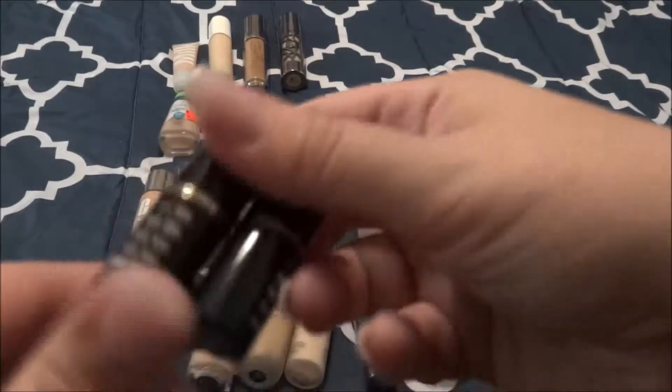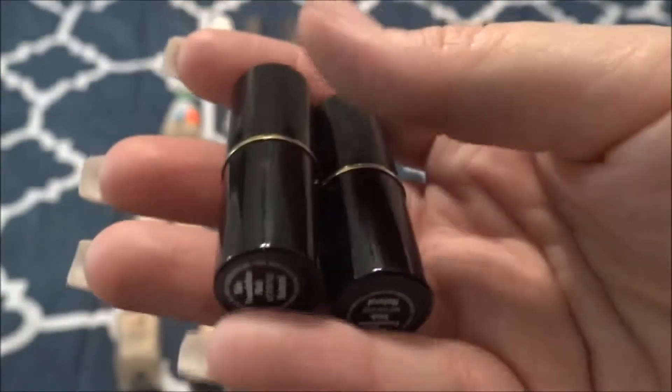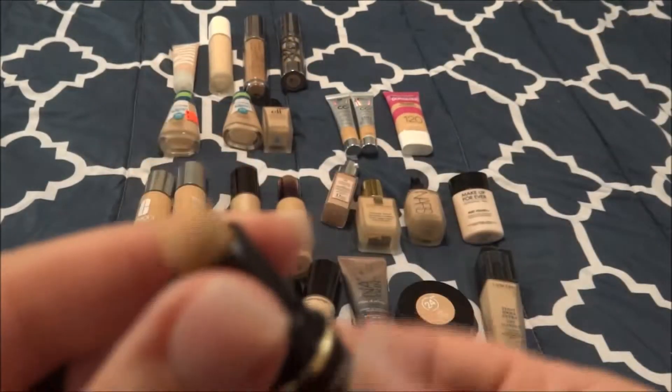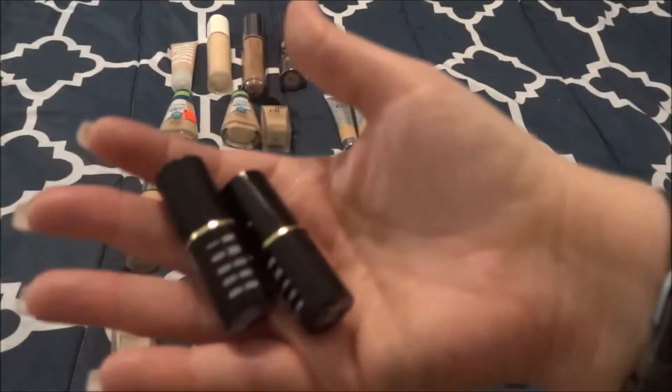These are some little stick foundations that I got from Bobbi Brown. I've used this one a handful of times and this one is brand new. These are both in the shade Natural and I actually had three of them, so I did use one up. They are a little dark for my light skin tone, but when I'm a little more tan I can use them. You actually get quite a bit of product — even though it's a mini, it's a lot of product and for a stick foundation you don't use a ton. These were gratis from Sephora.